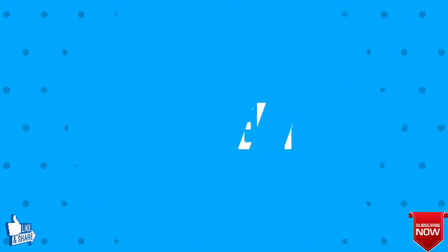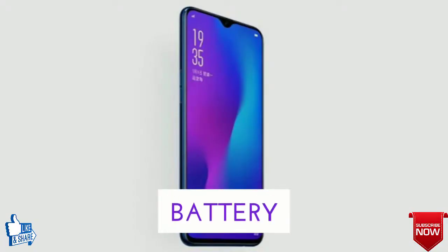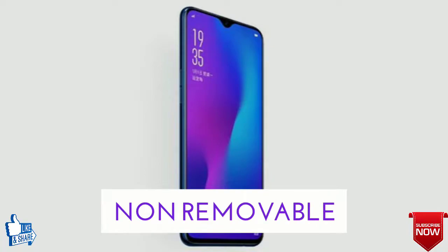Last, let's get you noticed about the battery. The battery is 3,500 mAh, non-removable, with quick charging.